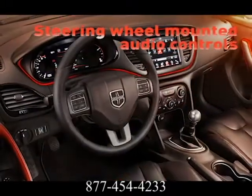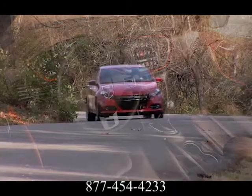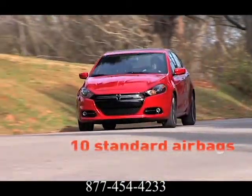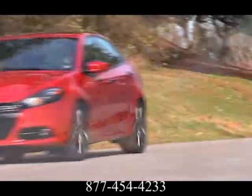Get up-to-the-minute weather, fuel prices, sports, and movie listings with available Garmin navigation and Sirius XM travel link.